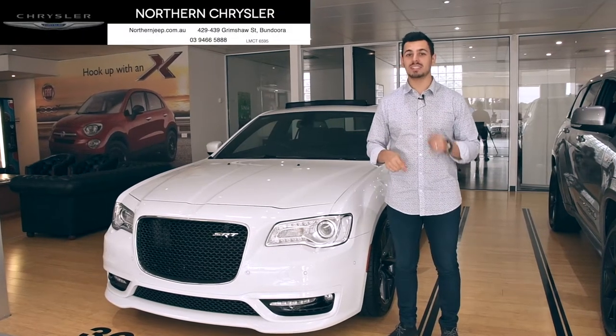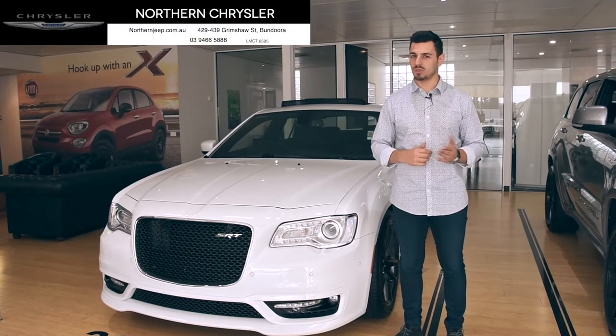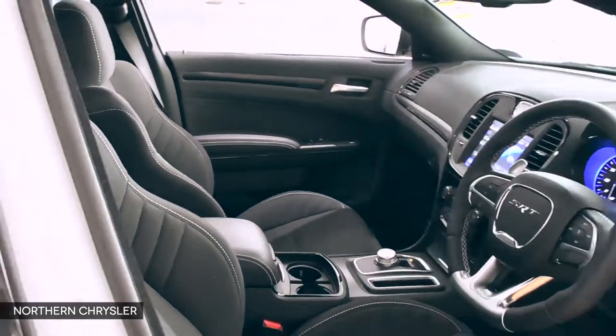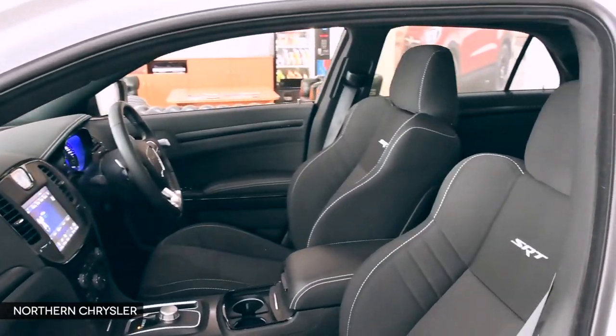Hi, Nando here, and today we're taking a look at the great high-performance street machine, the Chrysler 300 SRT. For the classic rear-drive V8 stance lovers, this is as good as it gets when you're looking at a brand new V8 cruiser that combines comfort, bravado, and acres of cabin space in equal measure.